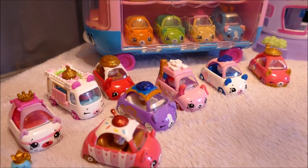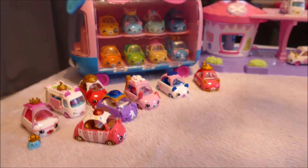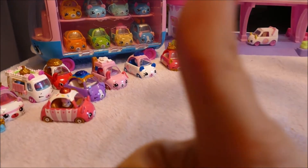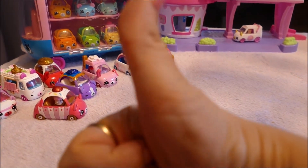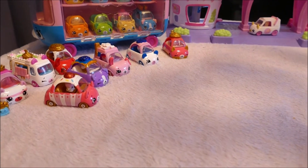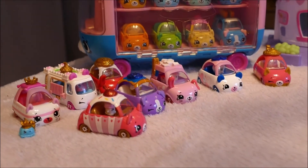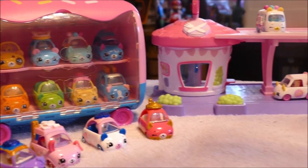I'm super happy that I did not look at any videos, so it was all a surprise to me. If you love Cutie Cars, please give this video a thumbs up. If you love toys in general, please subscribe — we love to open toys here and we love to share. Thank you so much for watching. Goodbye, bye!